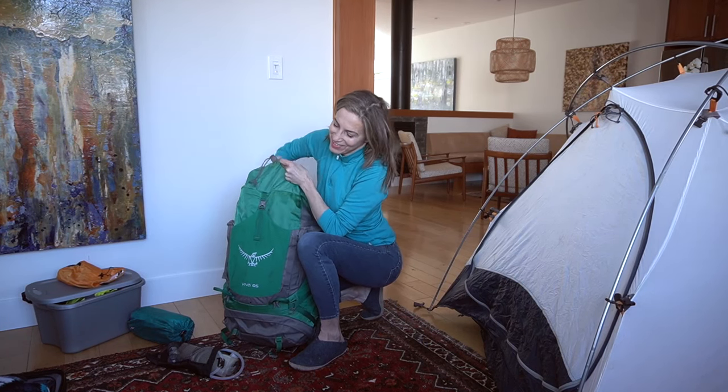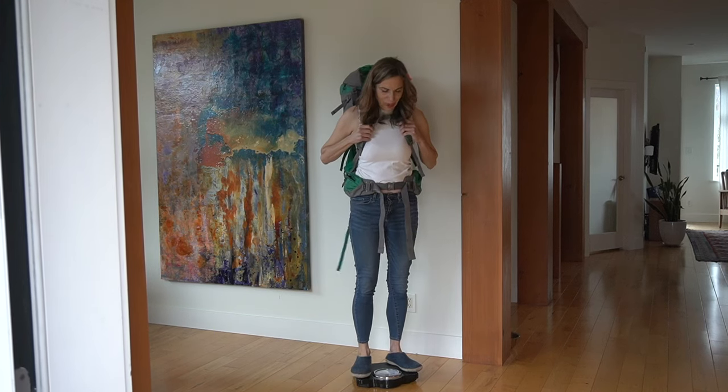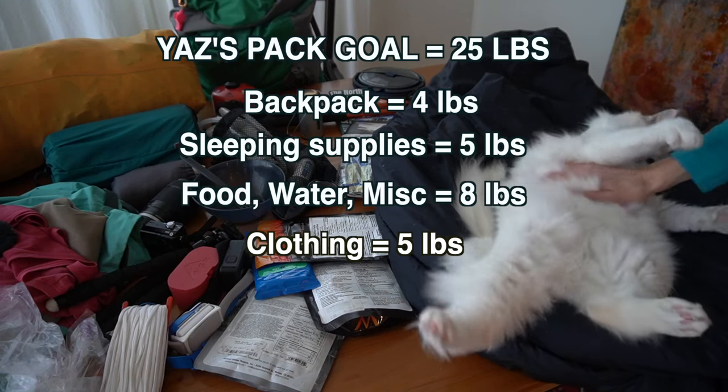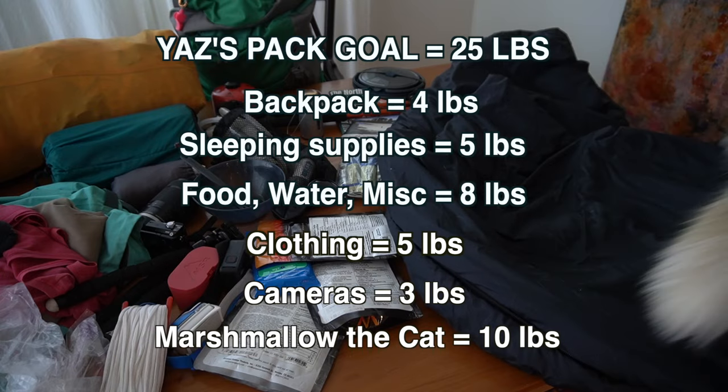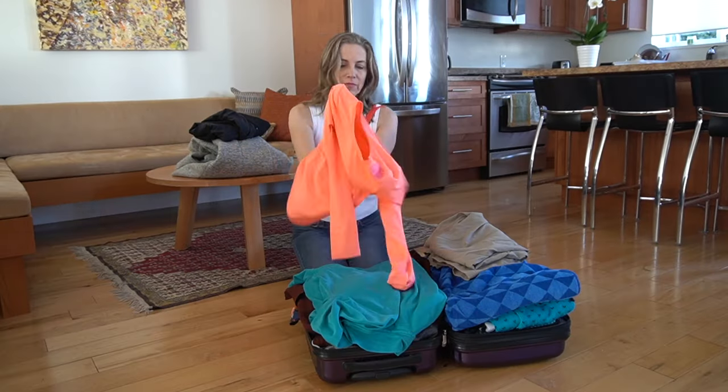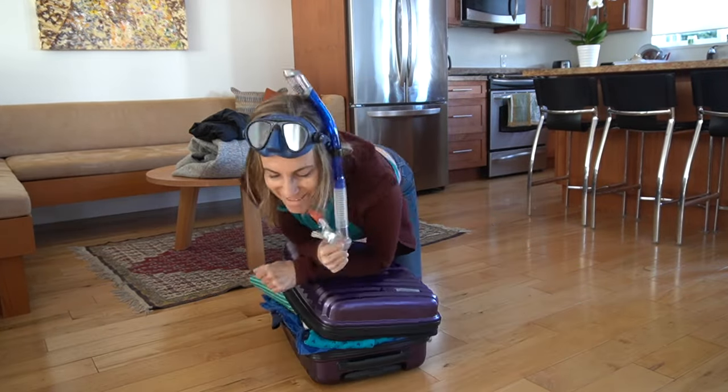Packing for a trek like this was an undertaking in itself. Using 20% of our body weight as the recommended carry maximum, we soon learned that the pounds add up quickly and we would need to make some sacrifices. If you have ever tried to pack a big vacation into carry-on luggage only, you'll understand the creativity required to make this happen.